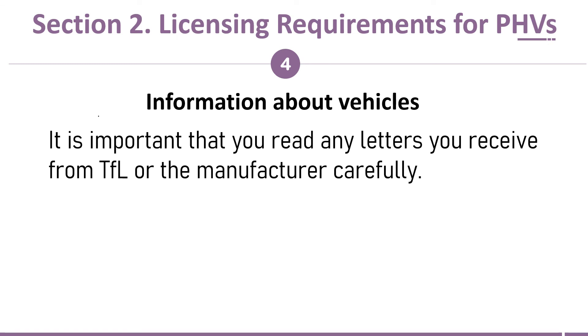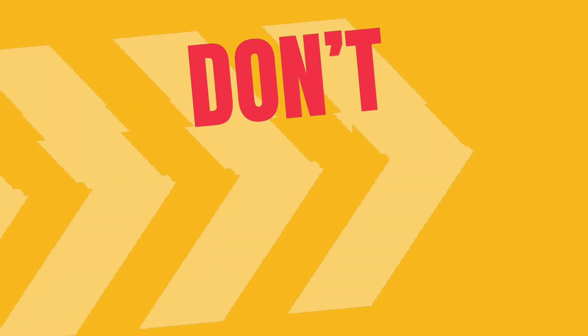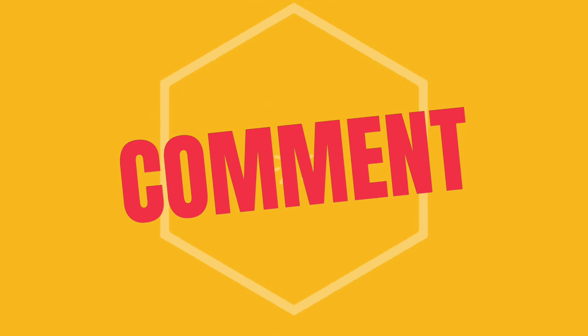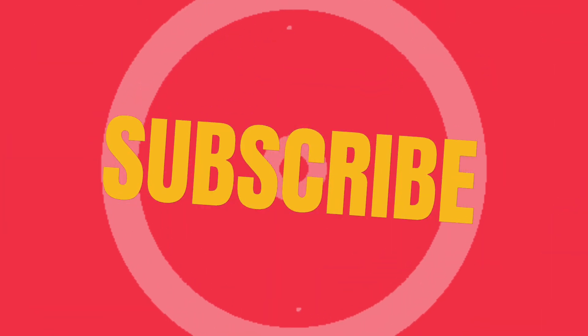Now we have come to the end of the section. Let's meet again with the next video. Until then, have a good day. Don't forget to like, comment, subscribe — thank you for watching.